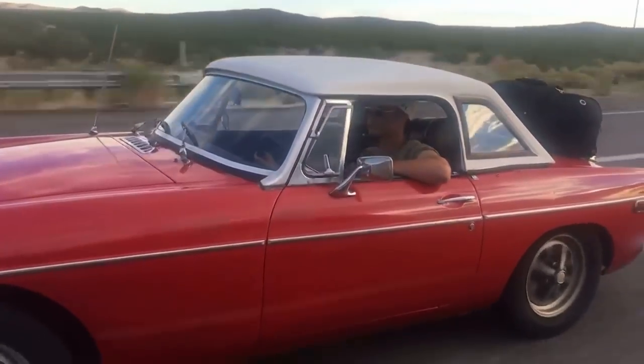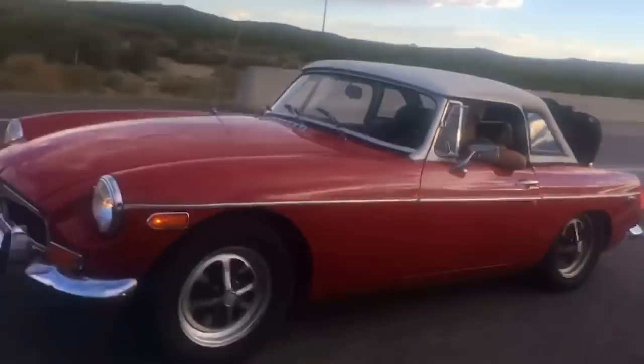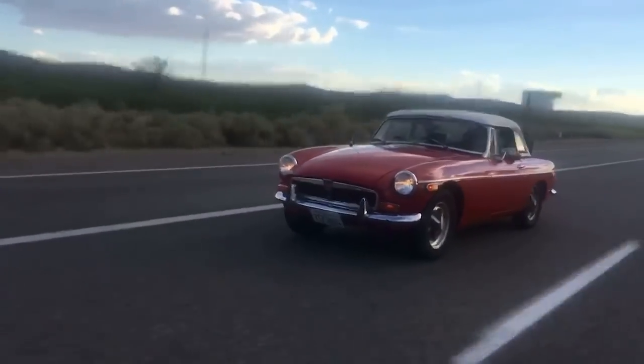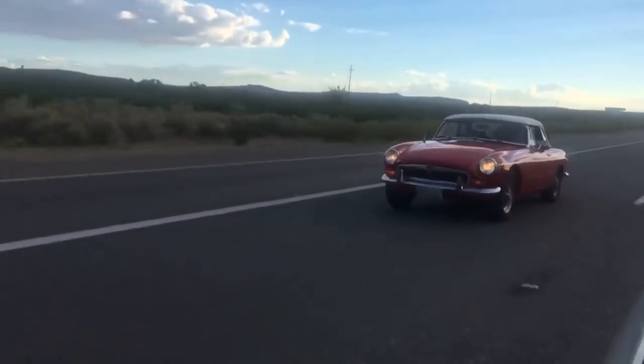After breaking in the refreshed engine, I drove it 650 miles from where I grew up in Southern California to Utah, where I am now going to college. This video was taken during my road trip up to school.